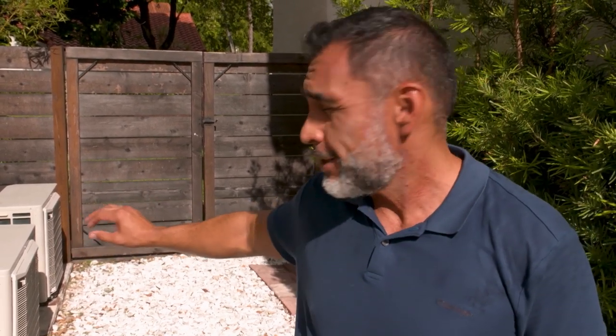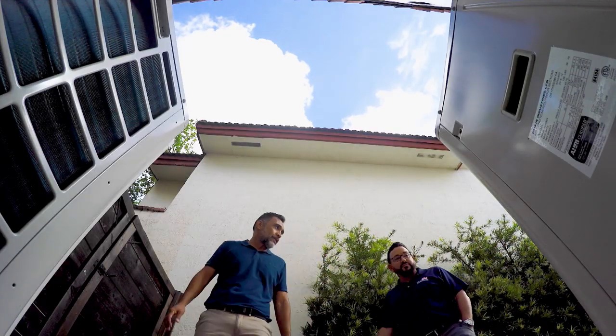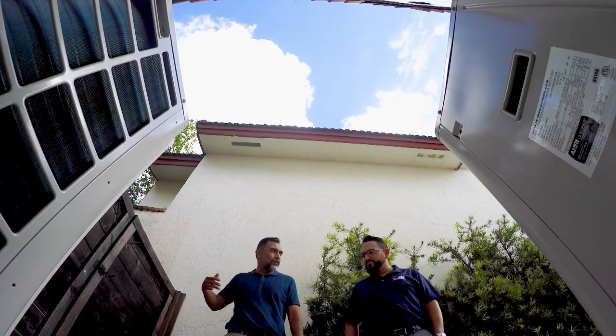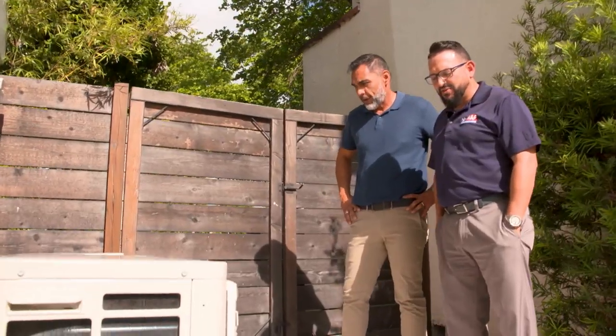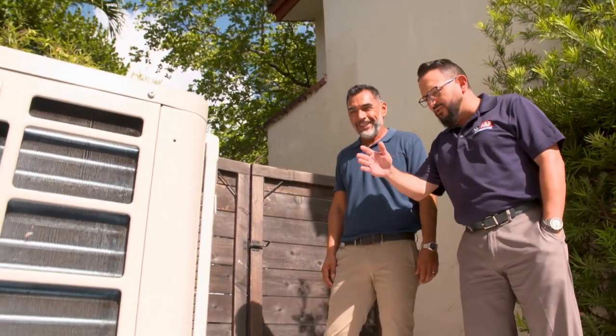When my old AC unit broke, the first thing that crossed my mind was, man, are we gonna sweat. It was two giant pieces of equipment that sat right there. The new ones, as you can see, are much slimmer, much more sleek, they take up much less space, they're so quiet, so efficient, and the FPL bill — can't even tell you how much better it is. Very low profile, very clean.